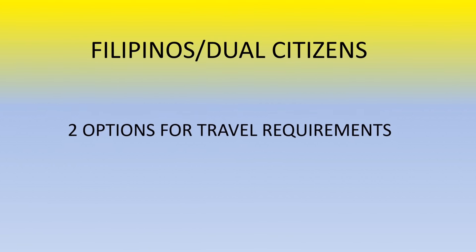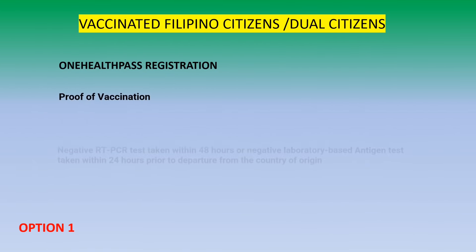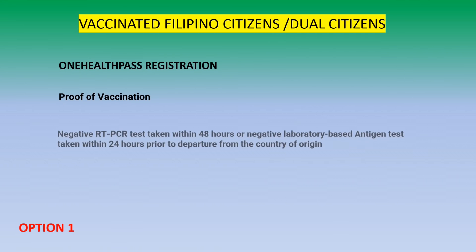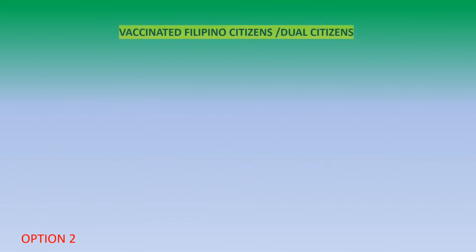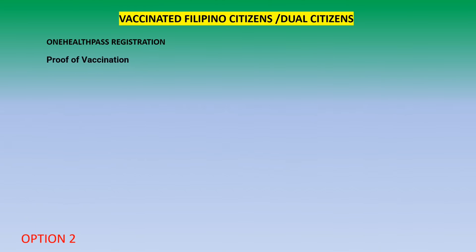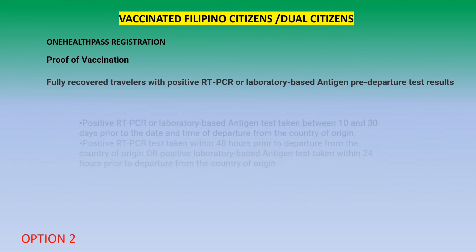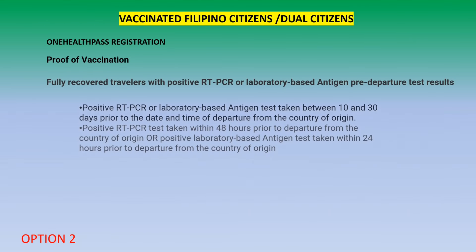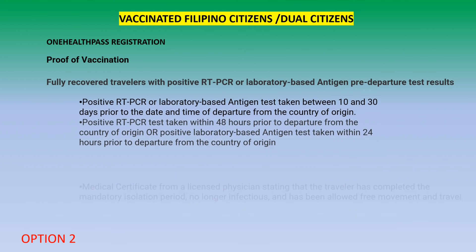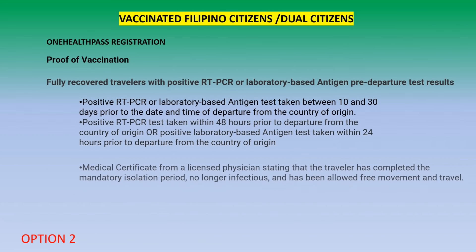Here are the latest travel requirements for Filipinos and dual citizens. There are two options. The first option for vaccinated Filipinos: One Health Pass registration, proof of vaccination, negative RT-PCR test taken within 24 hours, and you only need to self-monitor for 7 days. The second option for vaccinated Filipinos: register through the One Health Pass, provide proof of vaccination. For fully recovered travelers with a positive RT-PCR or positive antigen test, the positive test must be between 10 to 30 days and also within 48 or 24 hours. You must also provide a medical certificate from a licensed physician stating that the traveler has completed the mandatory isolation, and you only need to self-monitor for 7 days.